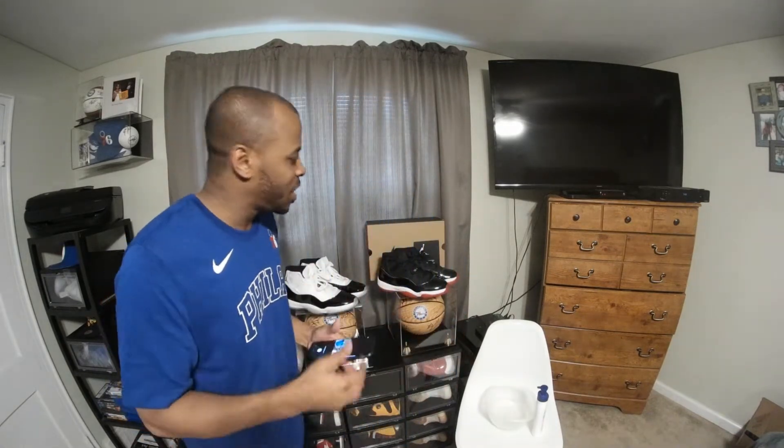What is good YouTube, it's your boy Mel coming back with another quick sneaker review. I'm going to give you some tips today on what I do in order to maintain my Jordan 11s.